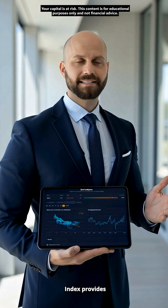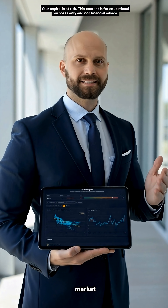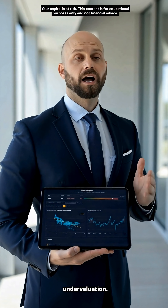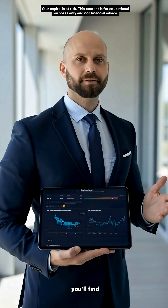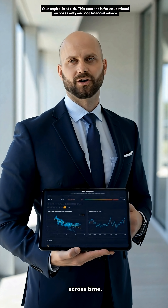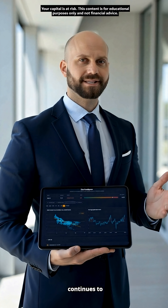The DBull AI Aggregate Index provides a high-level reading of the market environment, highlighting potential periods of overvaluation or undervaluation. Alongside it, you'll find models analyzing volatility, macro factors, and market behavior across time horizons, with more as the platform continues to expand.